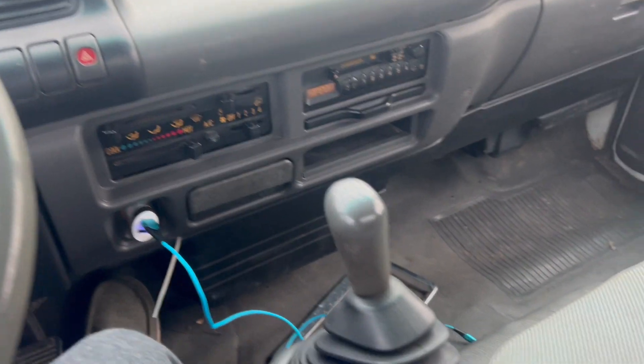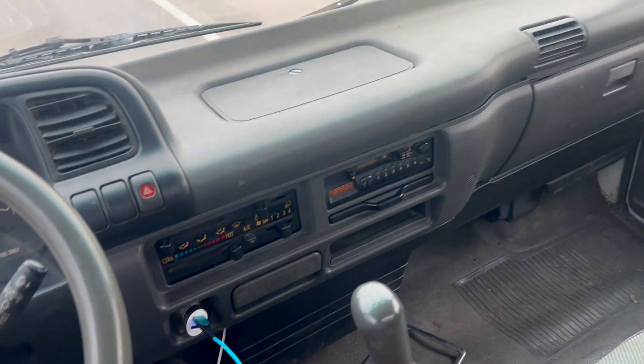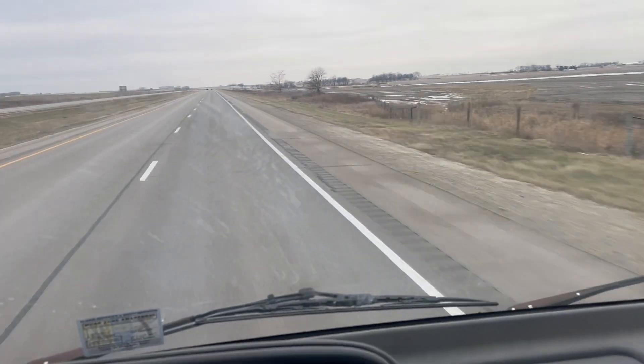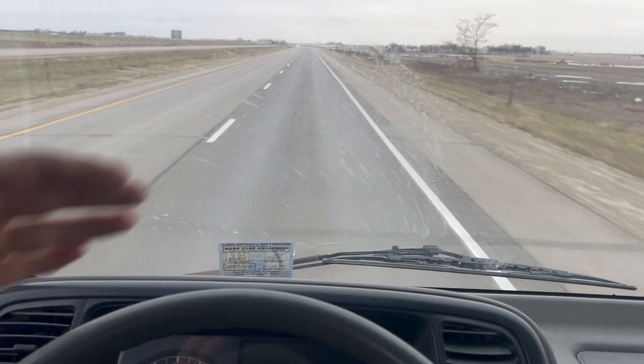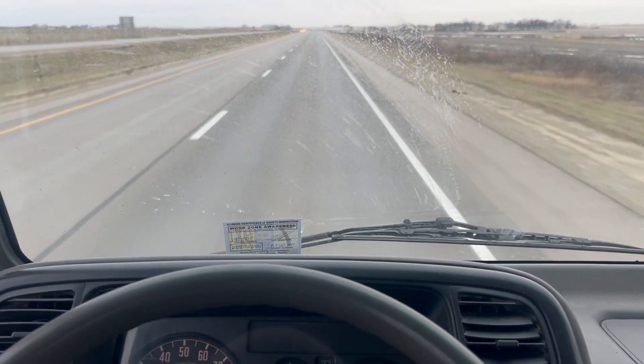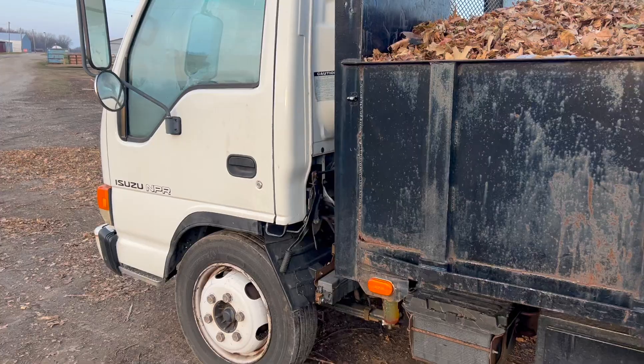I got the heat cranked. It is a manual six-speed. I got my Jolly Ranchers, but for the most part it's not too bad. This metal seat folds down, but it's just so weird being so close to the road — it's just right there. Otherwise it's not too bad.